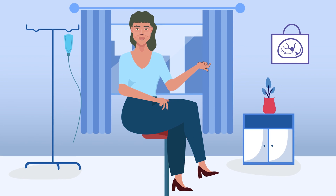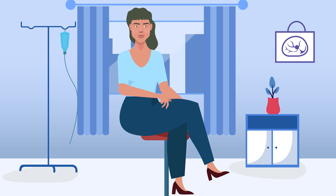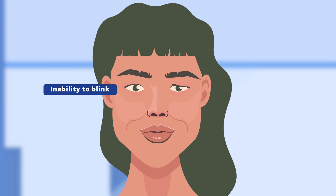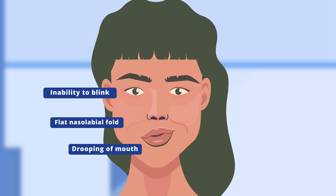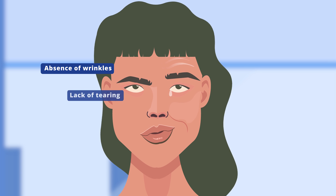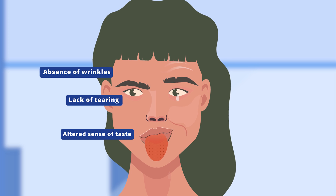A 27-year-old lady presented to the hospital with acute-onset right-sided facial weakness. The right side of her face had several key signs such as inability to blink, drooping of the mouth, disappearance of the nasolabial fold, and absence of forehead wrinkles when asked to look up. She also complained of a lack of tearing in the right eye and altered taste sensations.